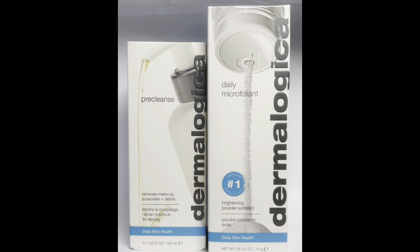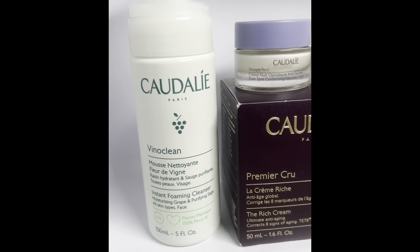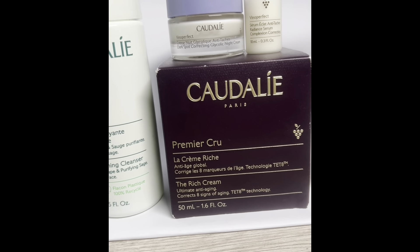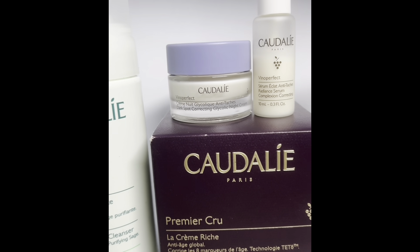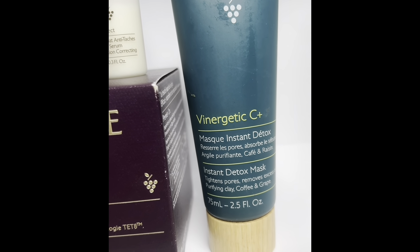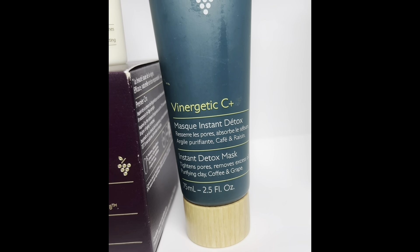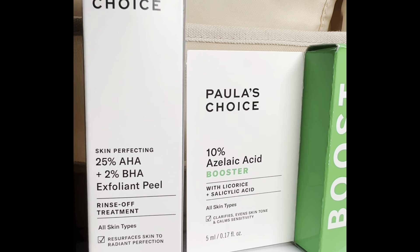Caudalie gifted me a foam cleanser, the rich cream, a glycolic acid corrector night cream, a serum, and they also gifted me this instant detox mask. If you love a clay mask, this is great. I love love love Paula's Choice, so I was glad to see them at brand training. We received a bag of goodies including a retinol treatment, an AHA treatment, and exfoliant products.